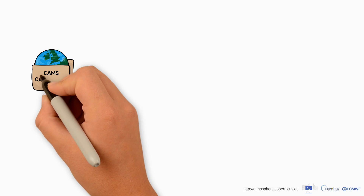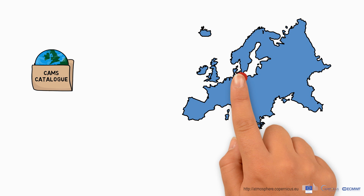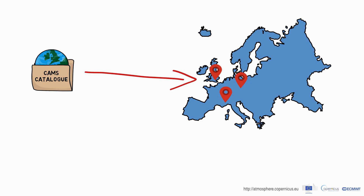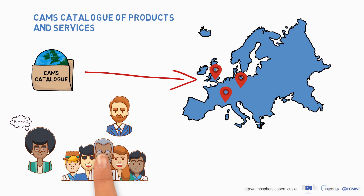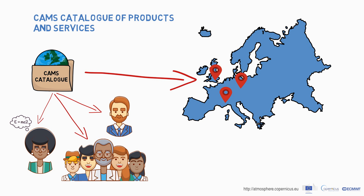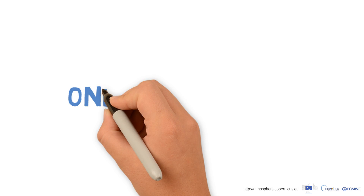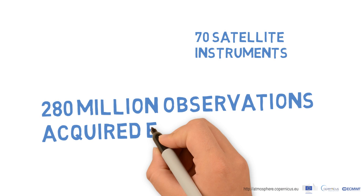CAMS daily generates huge amounts of data, which are precious, and they are stored across several servers in Europe. Through its catalogue of products and services, scientists, decision makers, and even ordinary citizens can access data from all over the globe in just one place. The catalogue has been online since 2009, with around 14,000 new maps available online daily, seventy different satellite instruments used or monitored, and 280 million observations acquired every 12 hours.